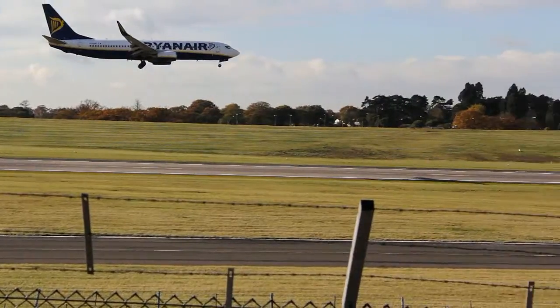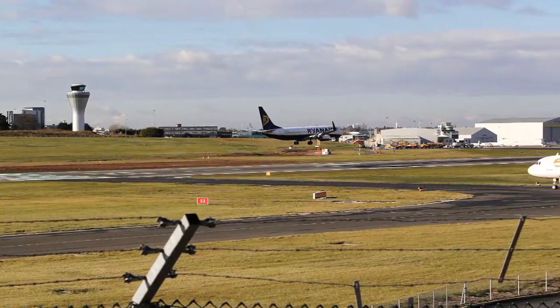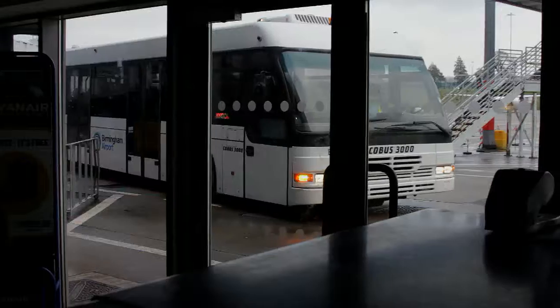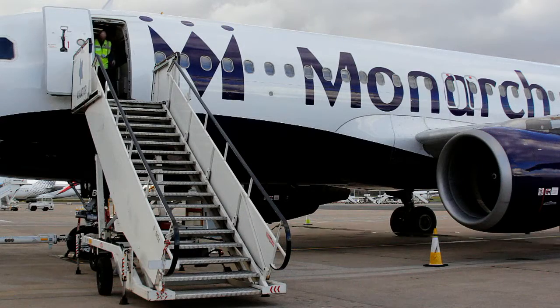If you are landing at Birmingham Airport for the first time, or returning from a trip away, this section will guide you through the process. You might leave the plane in a number of ways, usually through a short tunnel, but maybe down some steps to a bus or a short walk to the arrivals area.